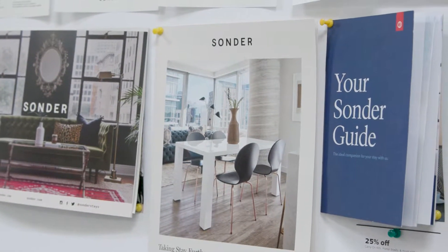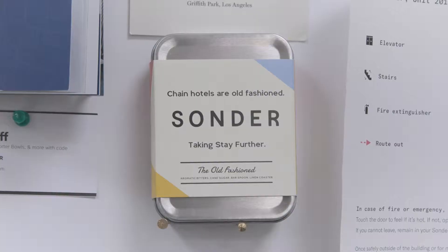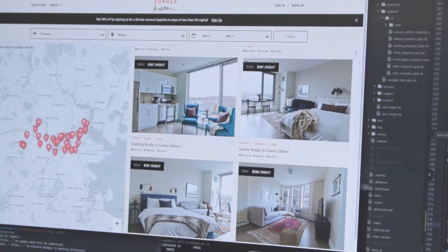Our mission is to become the biggest and most loved hospitality company in the world. Technology is the backbone of our company, where we try to scale out our operations and our guest experience by leveraging technology.